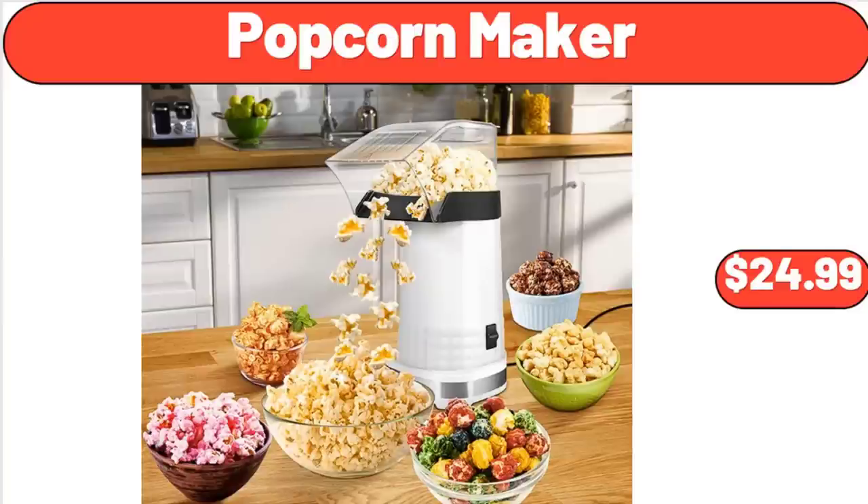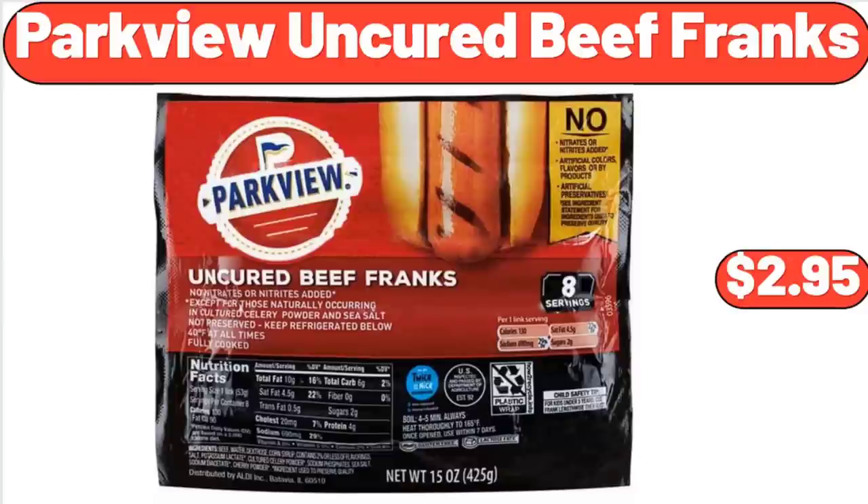Popcorn Maker, $24.99. Parkview Uncured Beef Franks, $2.95.